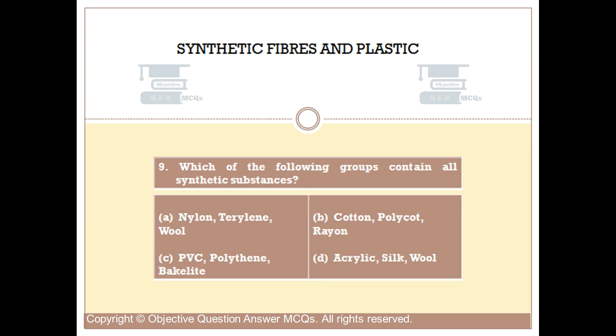Question number 9. Which of the following groups contains all synthetic substances? Option A: Nylon, Terylene, Wool. Option B: Cotton, Polycot, Rayon. Option C: PVC, Polythene, Bakelite. Option D: Acrylic, Silk, Wool. The right answer is Option C.